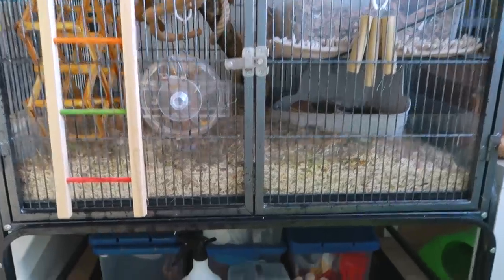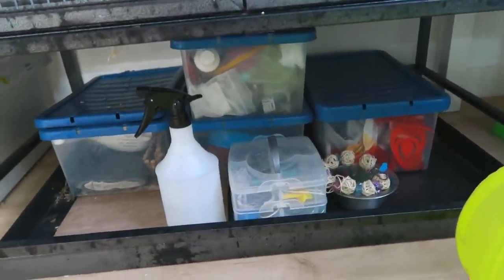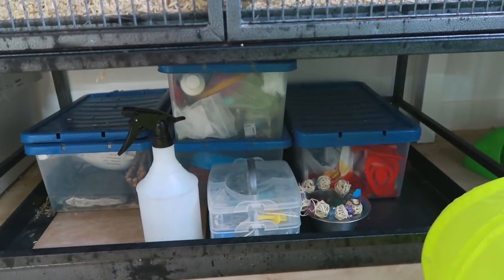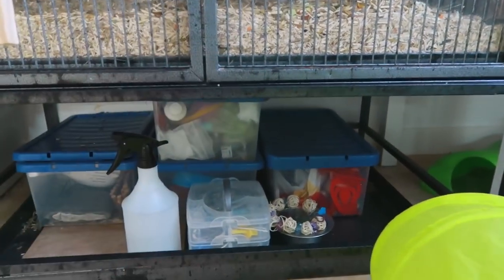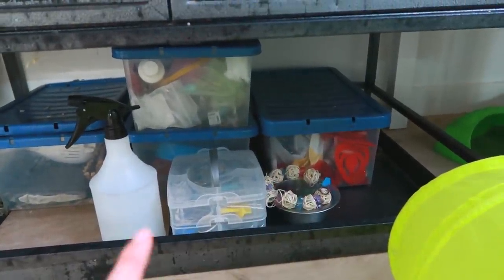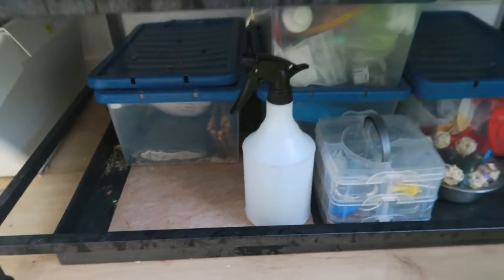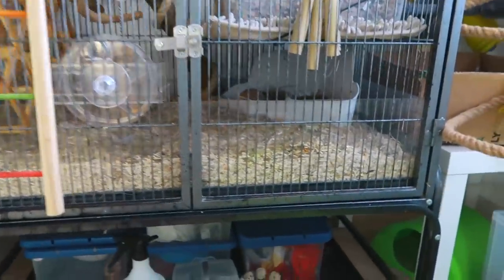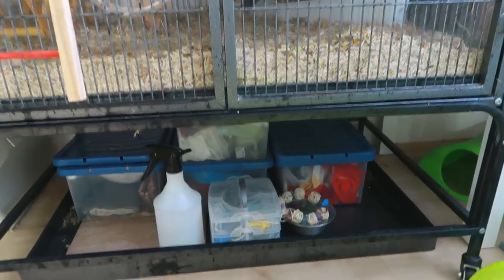The underneath of the rat cage is not very interesting nor very organised — it's just random supplies I can't put anywhere else. Eventually when I get a new cage I want one that drops all the way to the floor. These are things like spare photo props, their cleaning spray, clips and things to hang hammocks, and a tile I can use to separate the two sections. It does get very messy.